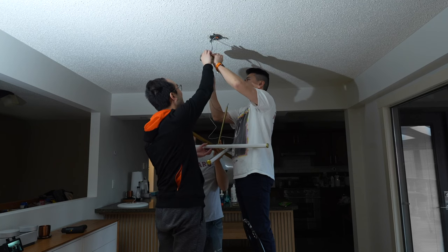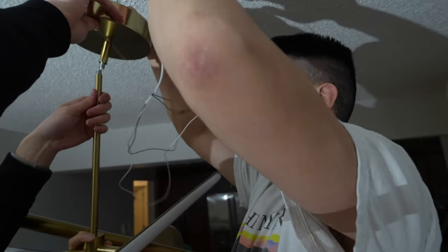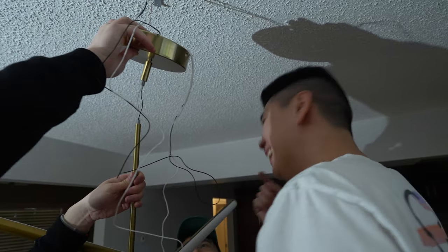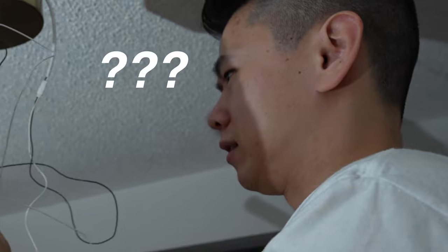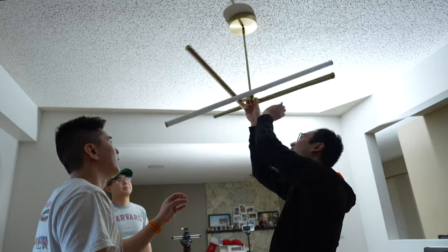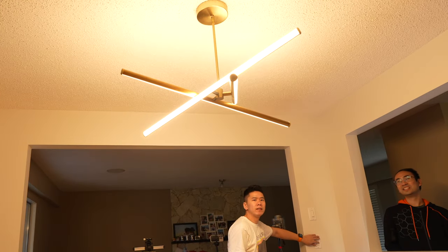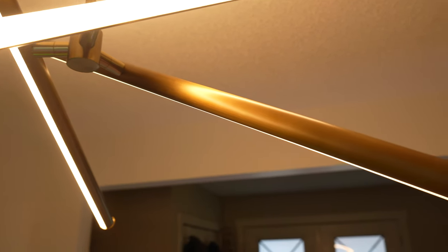Installing a light — how hard could it be? [A comedic struggle with the fixture ensued.] Anyways, we figured it out. I have to say it looks really cool — I really didn't expect it to make that much of a difference, but adding just this light really makes it look like a dining room now.